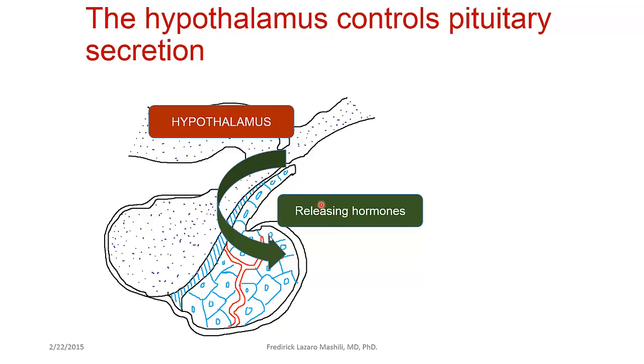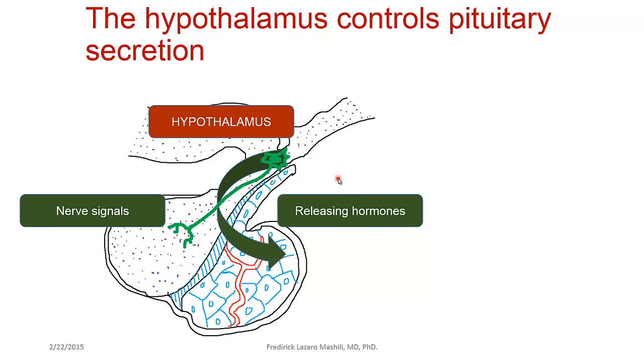On the anterior part of the pituitary, where you have the anterior pituitary hormones, there are releasing hormones being produced by the hypothalamus, and these releasing hormones stimulate the anterior pituitary cells to produce anterior pituitary hormones. On the posterior side, the hormones are synthesized in the hypothalamus, transported in the axoplasm, and released into the posterior pituitary.